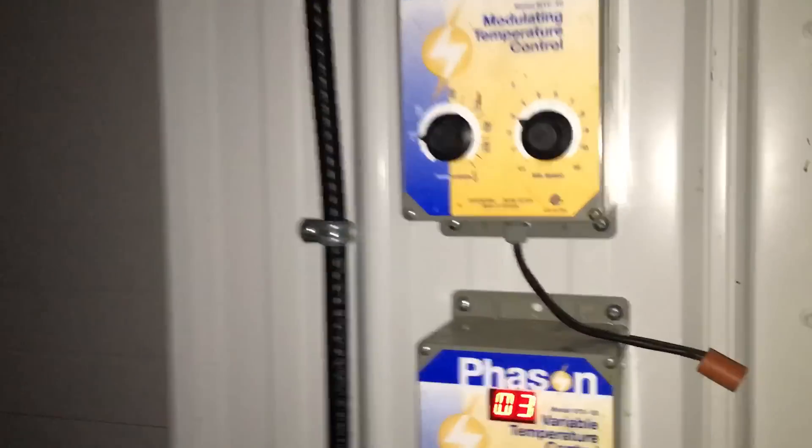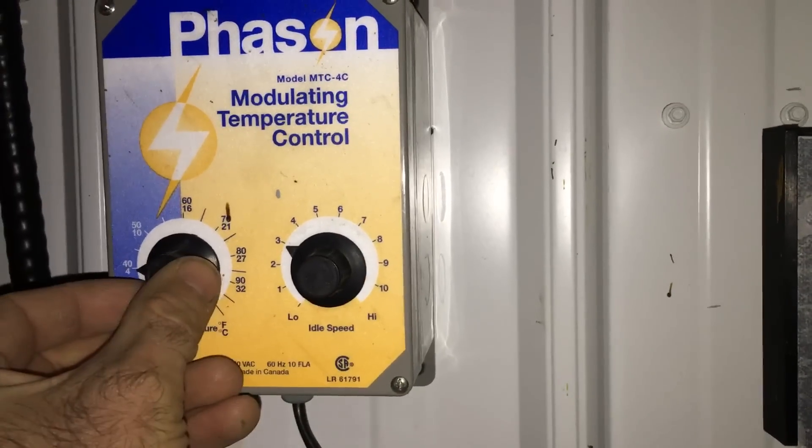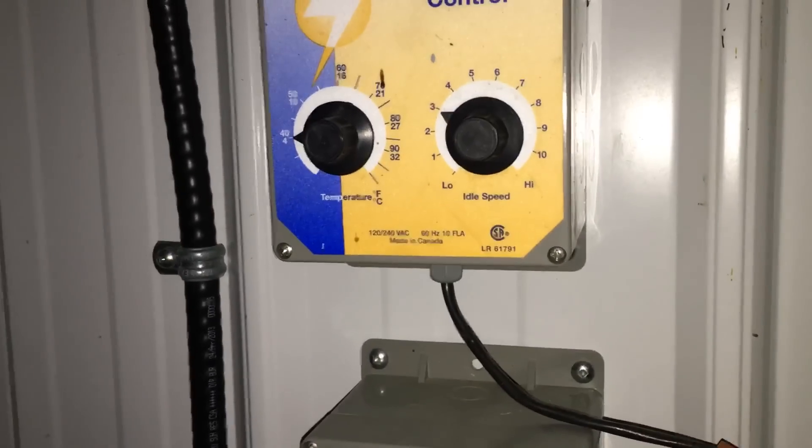The fans are set at 4 degrees and the shed's holding at 3 — just where I want it.